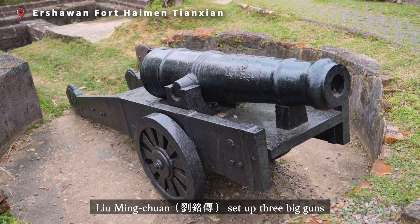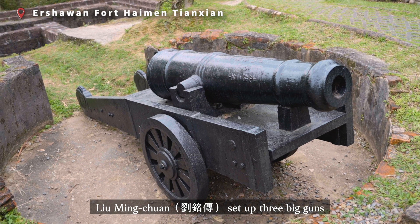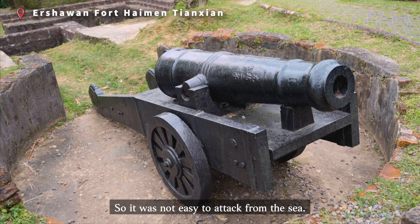It means a very dangerous gate to the ocean. With the help of Germany, Liu Ming-Tuan set up three big guns to face the harbor, so it was not easy to attack from the sea.